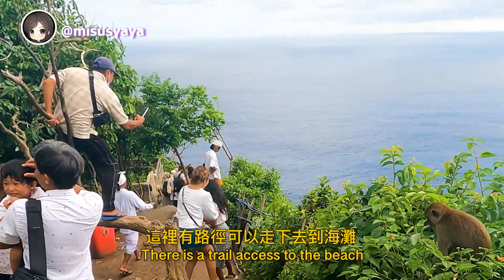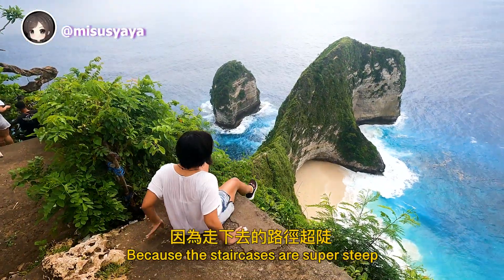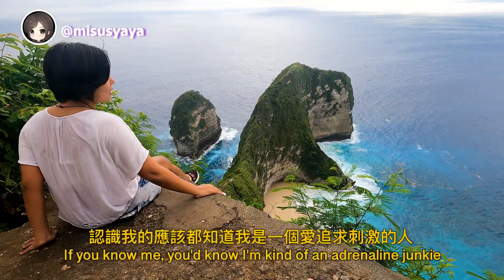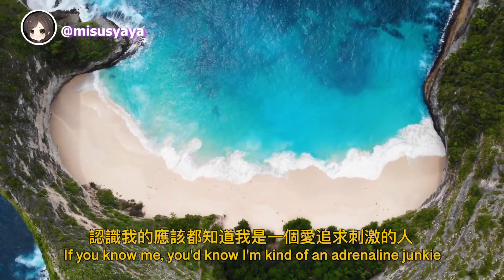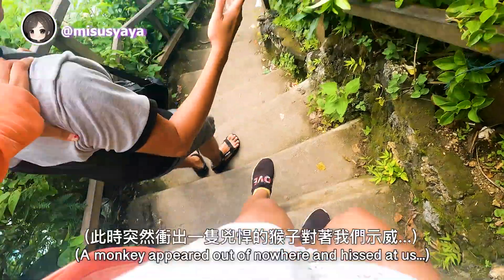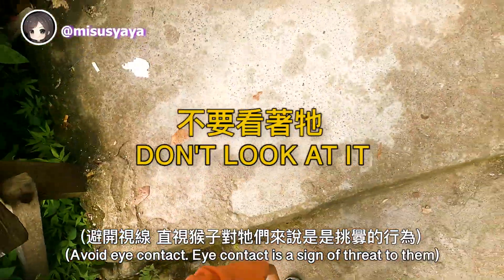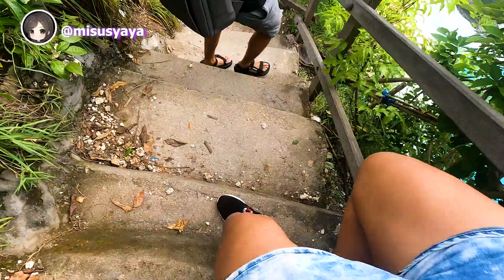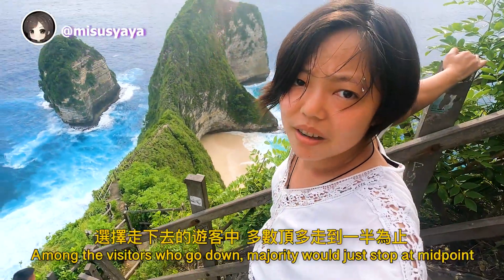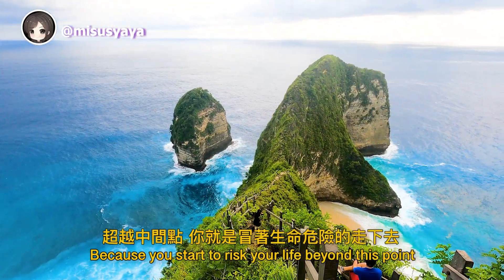There is trail access to the beach, but most visitors just stay at the top and enjoy the view, because the staircases are super steep and there are a lot of aggressive monkeys ready to rob you. Being an adrenaline junkie and not afraid to die from stupidity, I decided to go down. Most visitors who do go down stop at the midpoint, because you start to risk your life beyond that point. This is extremely hard — and I'm injured too.